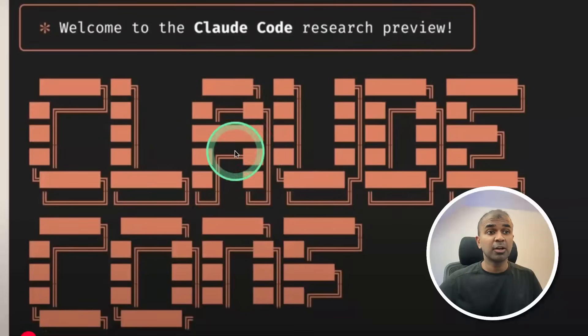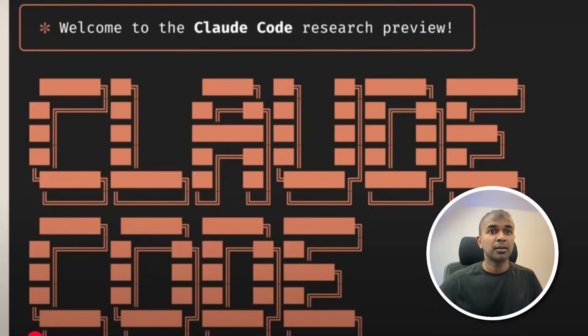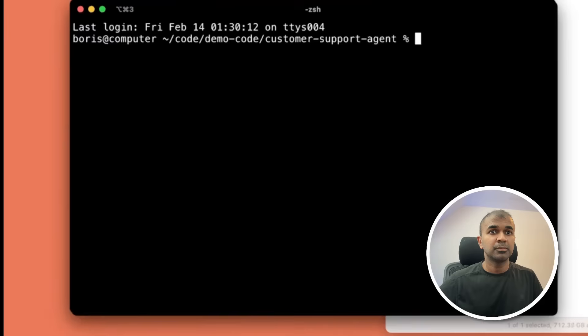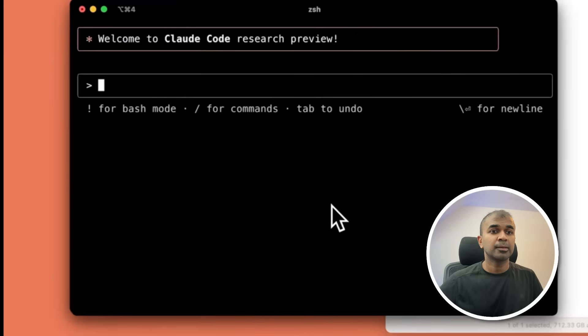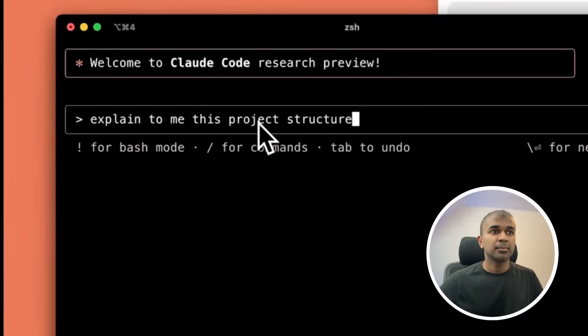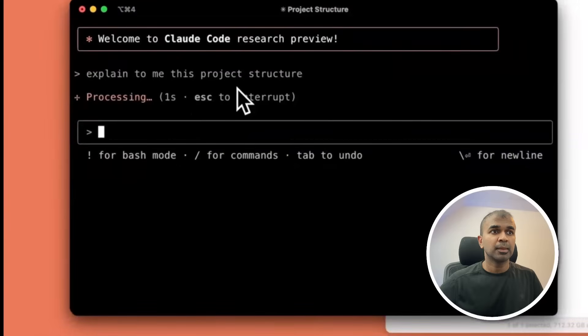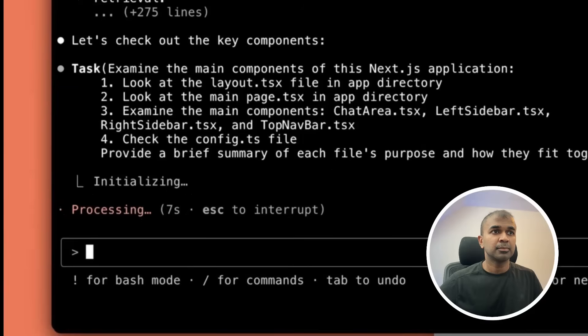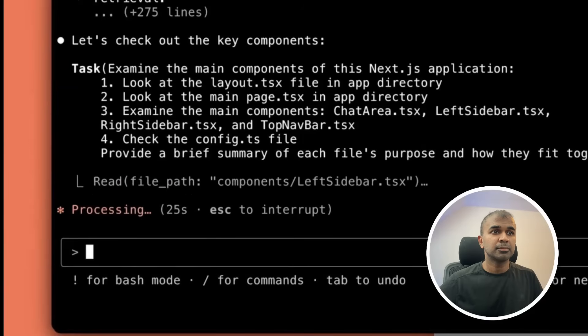Here is a quick demo on Claude Code. It's an agentic coding tool that lets you work with Claude directly in your terminal. We have a Next.js app project here. Claude Code has access to all of the files in this repository. It looks like an app for chatting with a customer support agent. Claude starts by reading the higher-level files and then dives in deeper, going through all the components in the project.